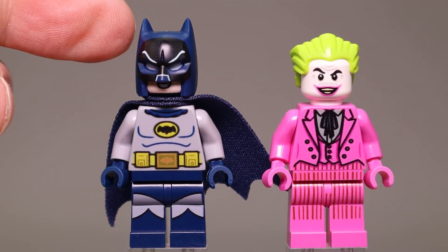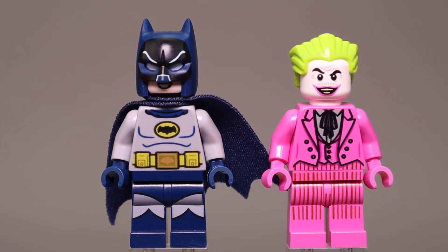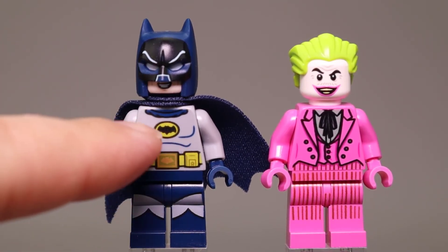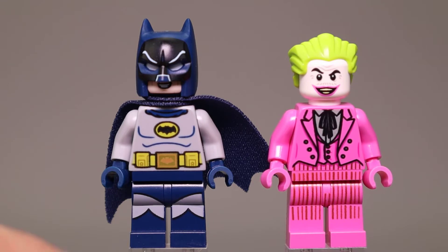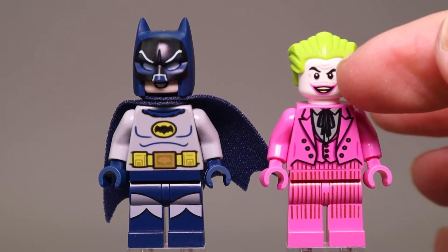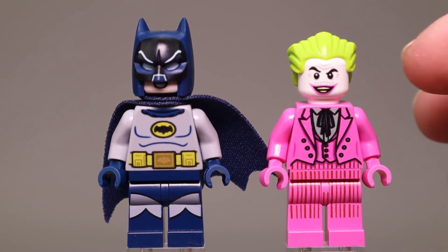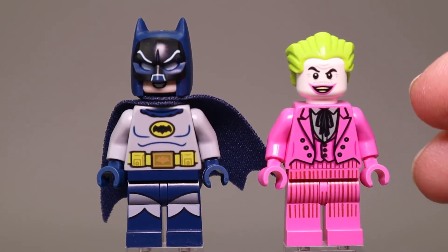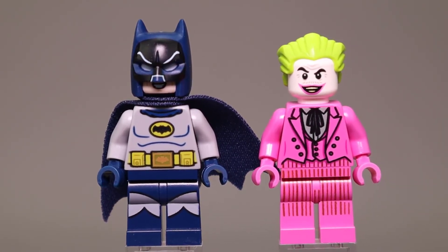Taking a closer look at Batman, the cowl has eyebrows done in light blue, and he has a soft cape in dark blue with gray. There's not quite as much ab definition as you normally see on a Batman figure, but there's the utility belt, blue tights, and blue boots. The Joker has just a hint of a mustache over his big pink lips, the green hair of course, and a three-piece suit with a cummerbund, loose tie, and pin striping down his legs.